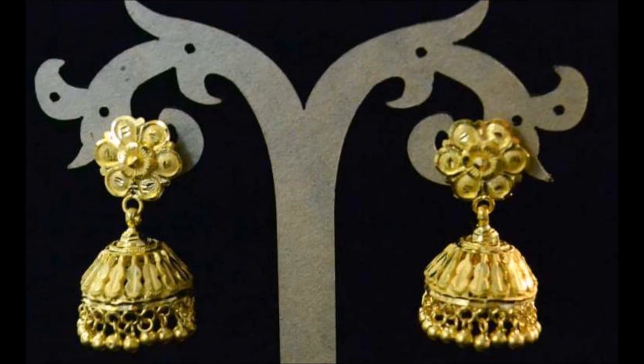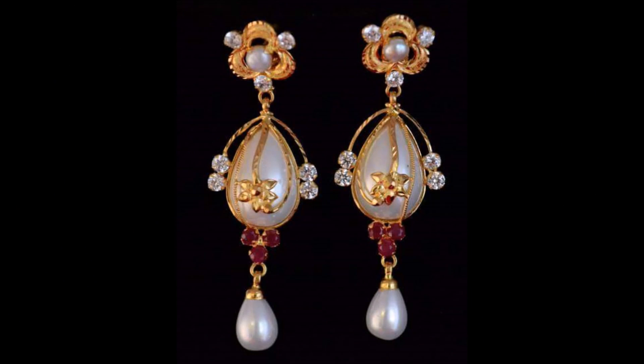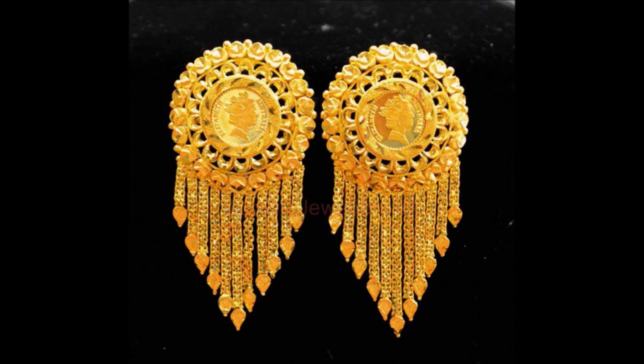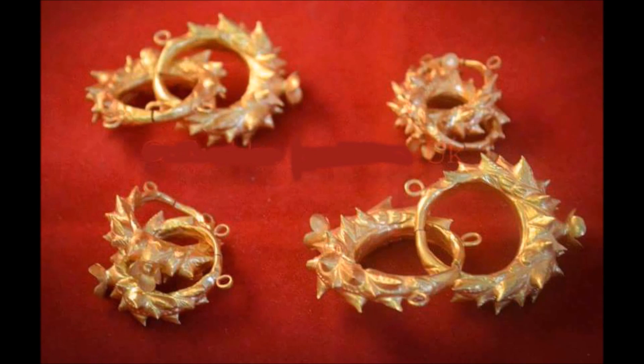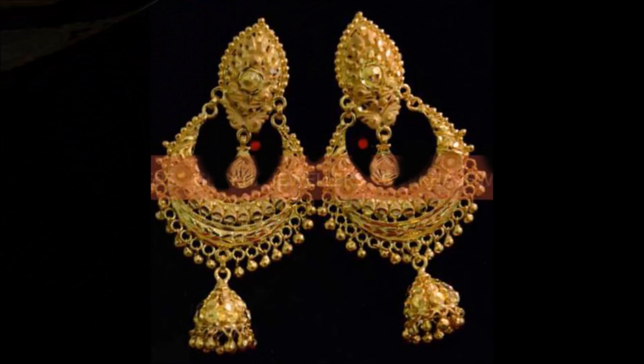One more thing I would like to remind you: this is not a sponsored video. We are not at all responsible for buying or selling any kind of items shown in this video. This video is only for viewing purposes — not for any commercial purpose. We are just showing these beautiful designs so our subscribers and viewers stay updated on the latest trending designs available in the market.